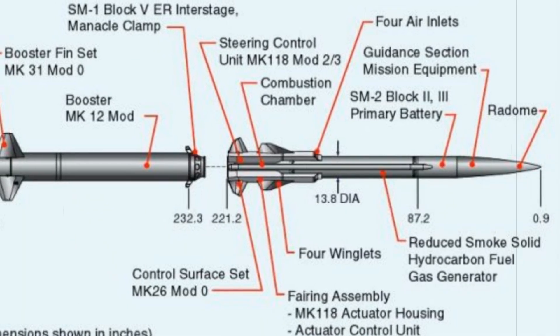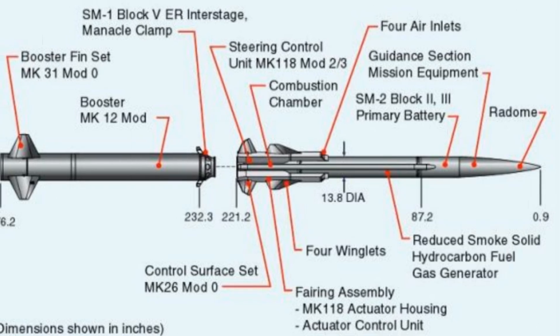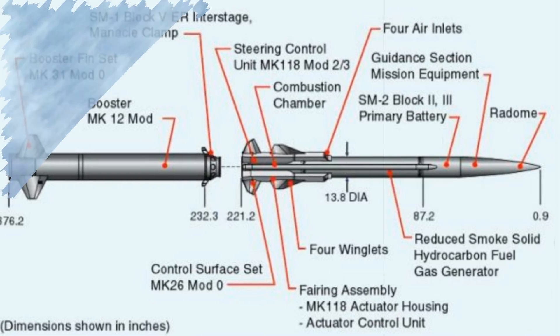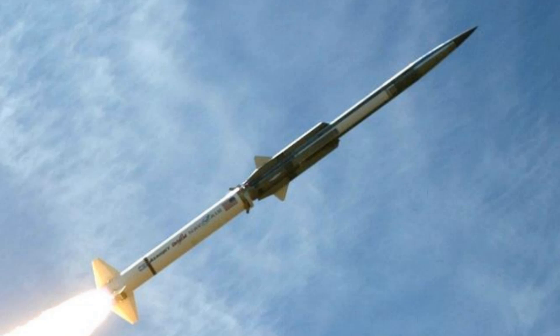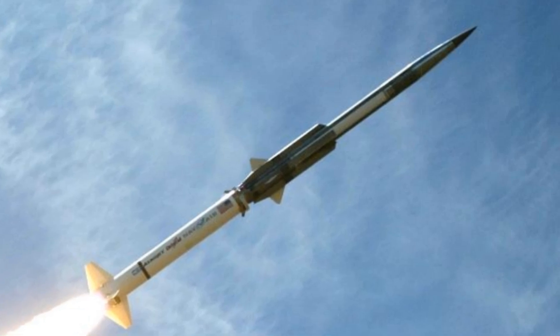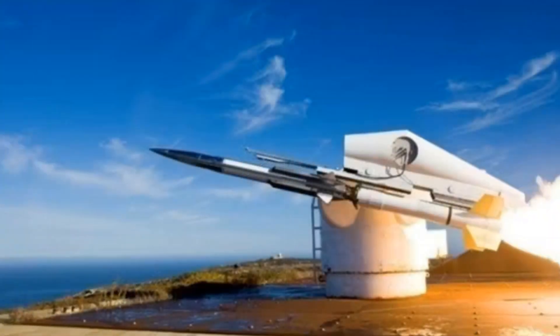The GQM-163A Coyote is a highly agile target drone developed to mimic modern anti-ship cruise missiles, designed to challenge even the most advanced defence systems. At 5.5 metres long, it combines a solid rocket booster with a duct rocket engine that allows it to reach speeds above Mach 2.5.